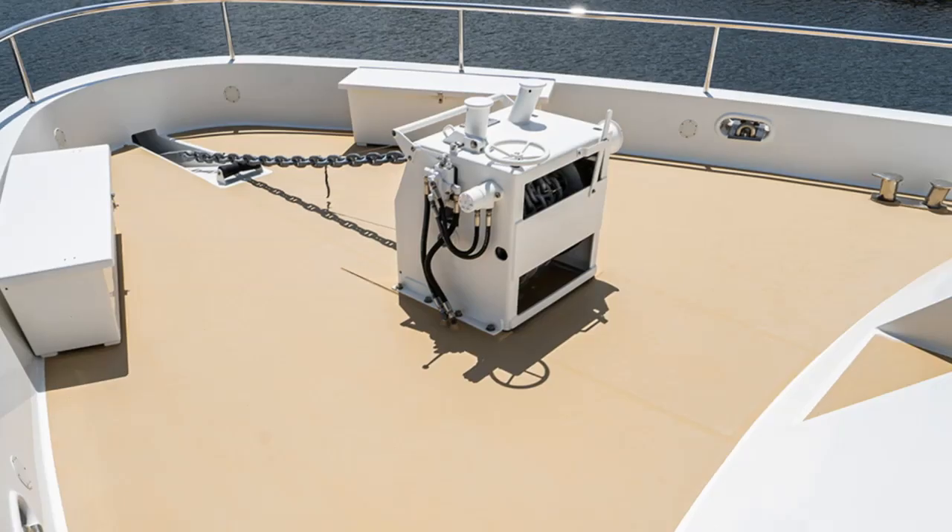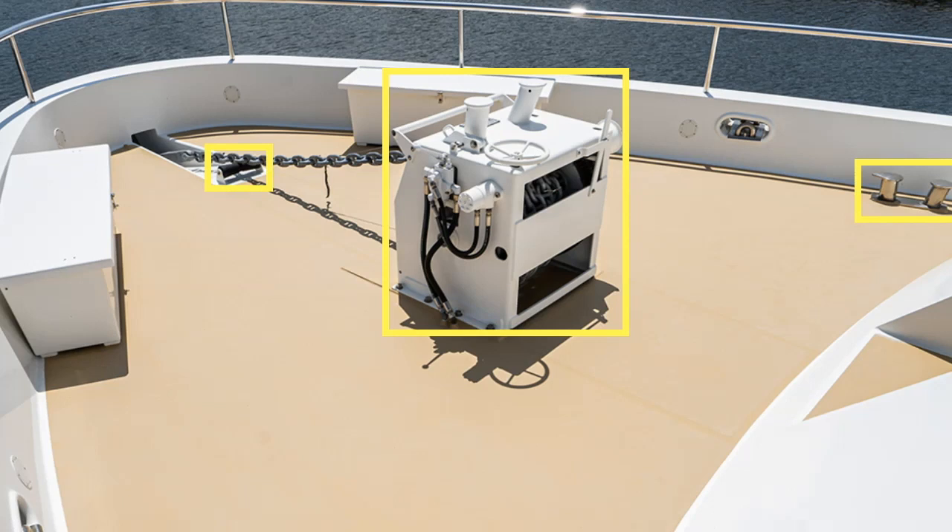This area on the fo'c's'le or foredeck really does sum up the practicalities of the All Seas 92 expedition yacht. Anyone who has had to work with a large anchor will tell you how functional this area of the yacht is. Personally, having worked on the anchor deck of an aircraft carrier, I can confirm that simplicity also means safety.